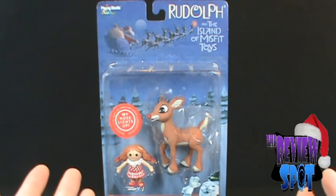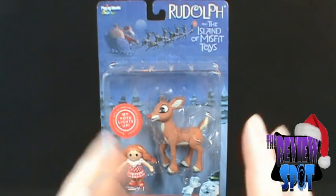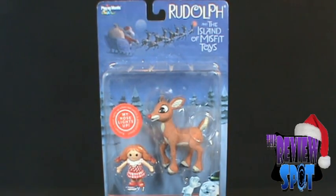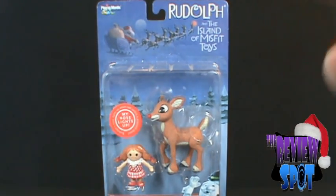Let's get this opened up and we'll have a better look at Rudolph. He's not a baby anymore — we're going to look at the doll that he comes with as well. Stay tuned guys, there's much more to come.